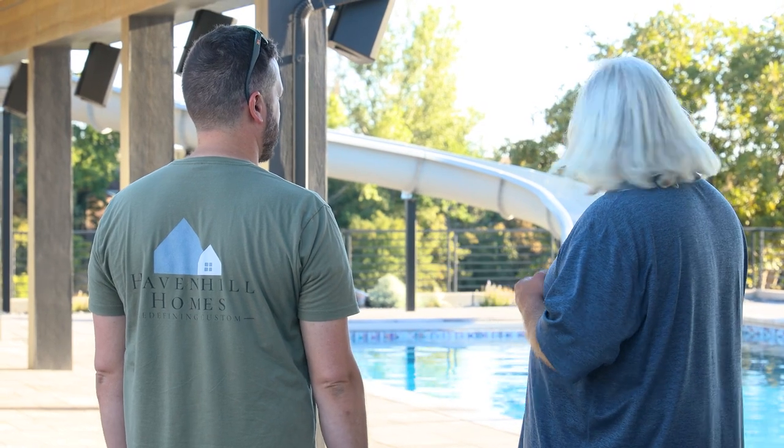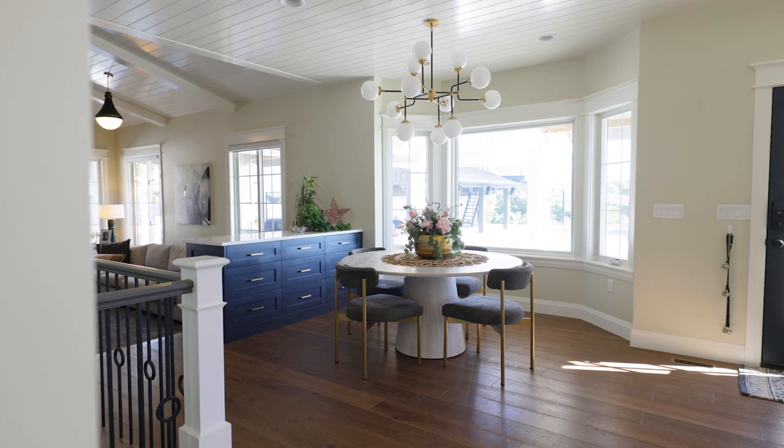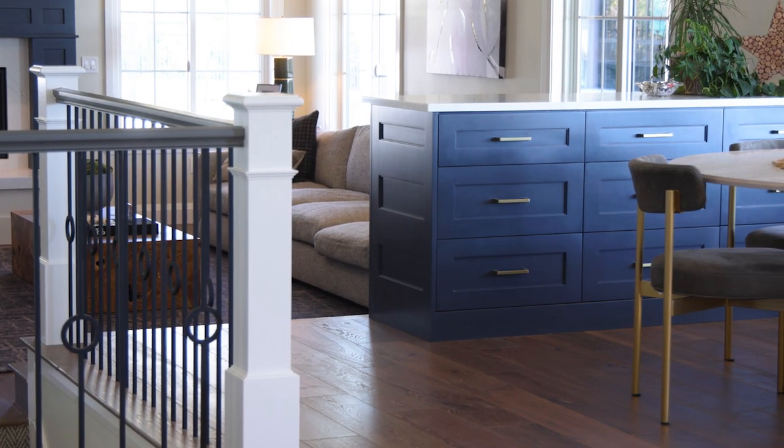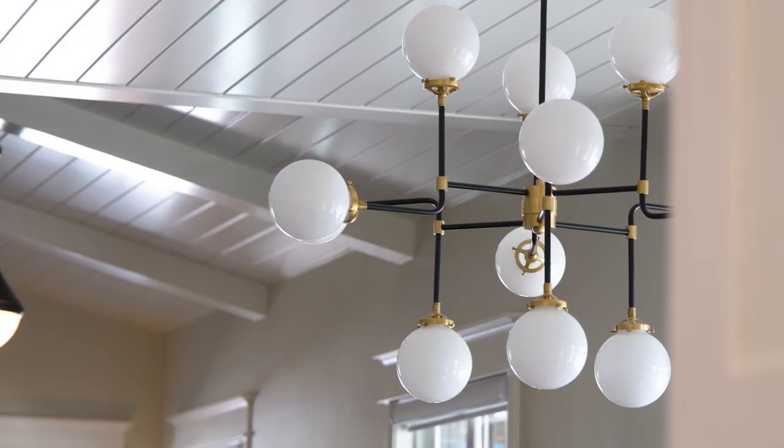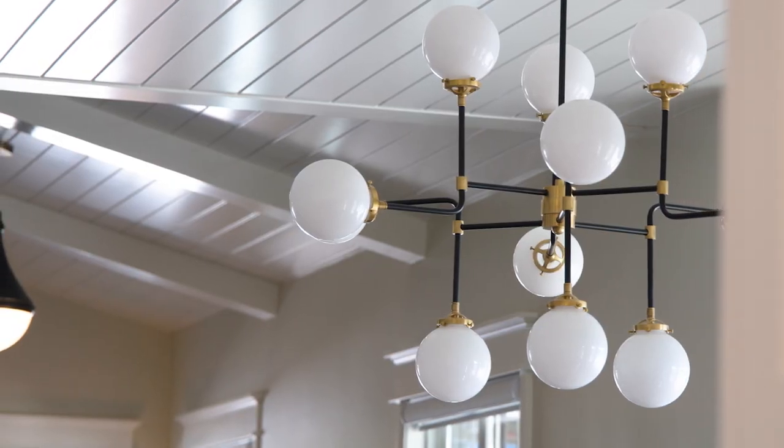That's when we came upon Haven Hill and really started talking with them more and digging into understanding where to put the money and not do things that just didn't make sense. We'd been through a number of their homes they'd built and their finished work and trim work is phenomenal.